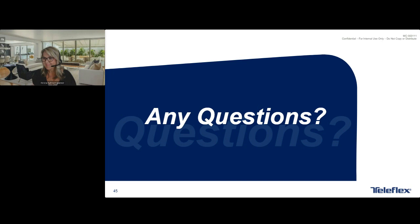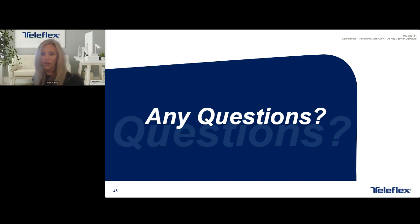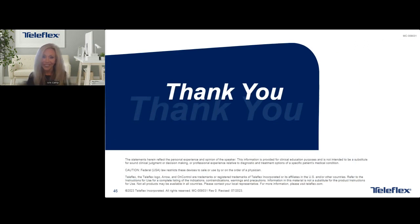We don't have any more questions that came through on the chat. So I wanted to again thank you, Krista, for your time and your presentation — it was phenomenal. Thank you so much, and thanks for having me.